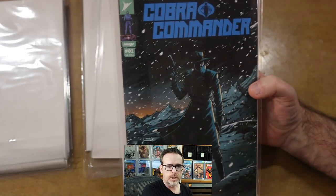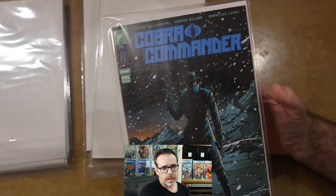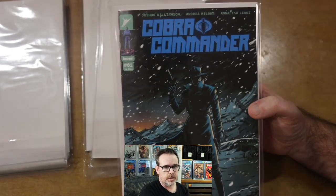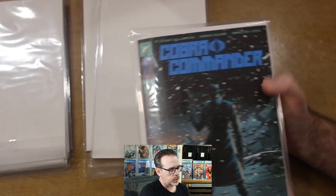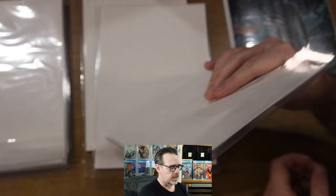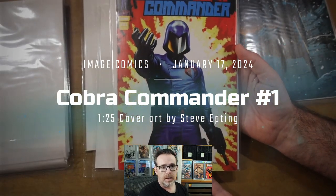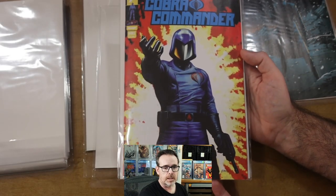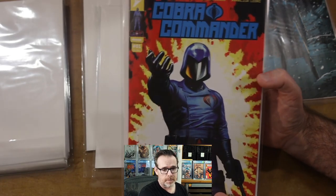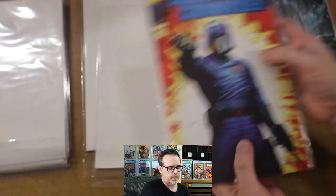Next up is Cobra Commander number one — the 1-in-10 retailer incentive. All of these Energon Universe, Skybound, Transformers, GI Joe, Void Rivals books — I'm digging all of it. I've heard the Cobra Commander series is such a good read, and I can't wait to find the standard covers so I can read those instead of reading these incentives. Here's another incentive — Cobra Commander number one, the 1-in-25 with art by Steve Epting. I think of Captain America when I think of Epting's art. There's something about Epting's art here on Cobra Commander number one that made me think of that. I thought this was so well done and so interesting, and I'm happy to pick up the 1-in-25 on that one as well.